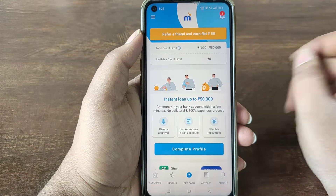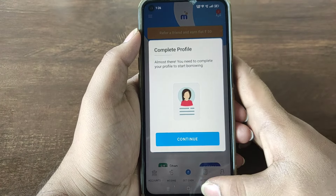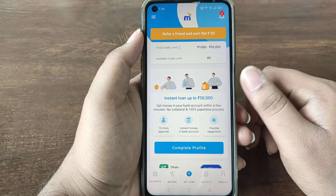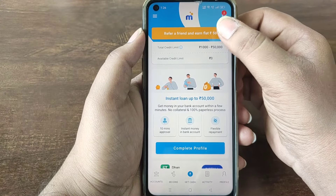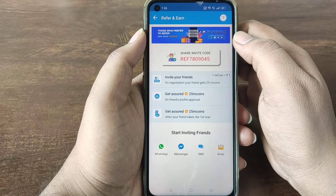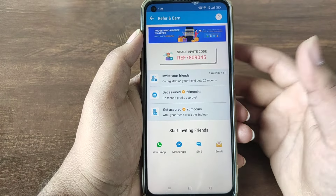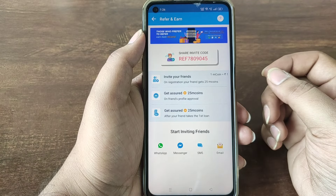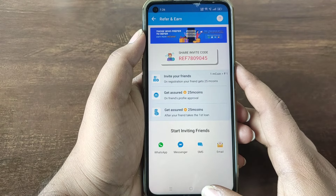If you want to collect coins, you can earn them by completing your profile and referring friends. You can copy your referral link and share it with friends. You will earn coins on the first loan, and 25 M-coins are worth $50.